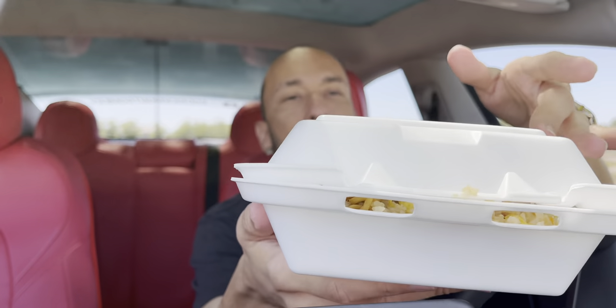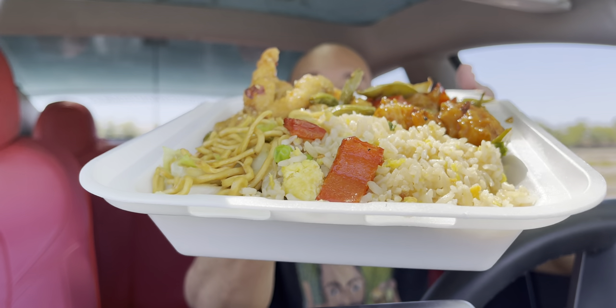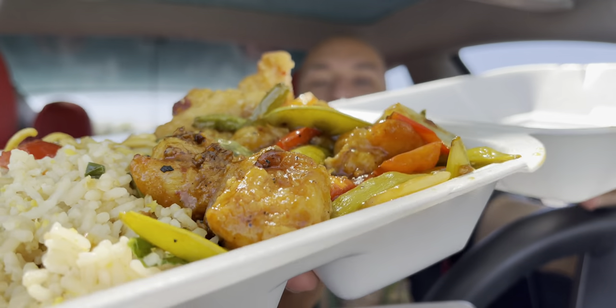Y'all already know I had to get the two-entree plate. Got that half-and-half chow mein and fried rice, along with the honey chicken breast something, along with that wok-fired shrimp. The shrimp look pretty good, although I'm seeing a ton of vegetables. Maybe this is one of their wok smart healthy options or something. It's smelling good.